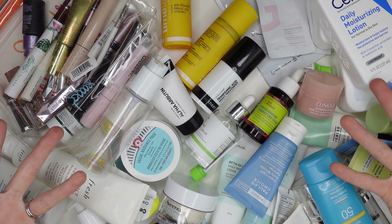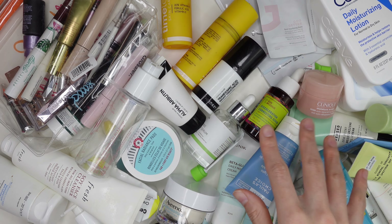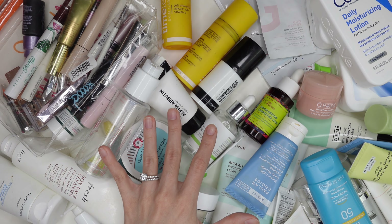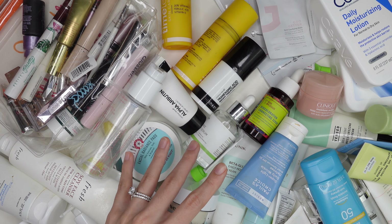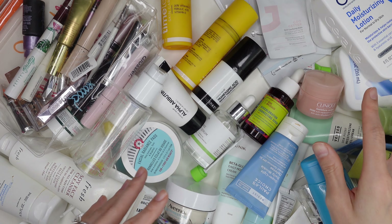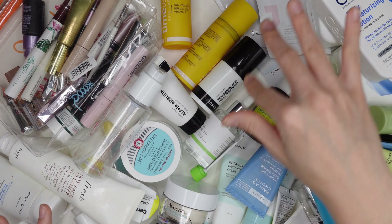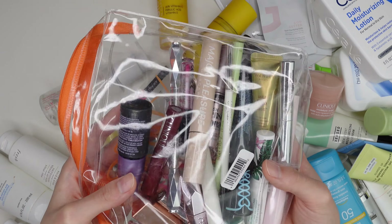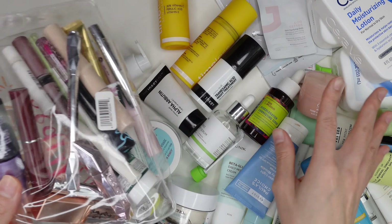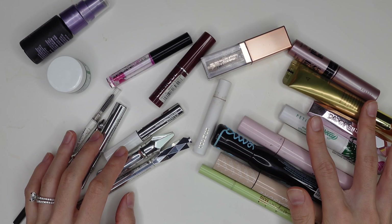I'm going to move through each of these — I'll talk about makeup first and then skincare, organized by category. Here are all my empties — all of this, and there's even some off frame. These are all my skincare empties of the year. It's a lot of consumption. Most of this I used, some is body care, some was on my face, and some was shared with my husband. In this bag I have all the makeup empties.